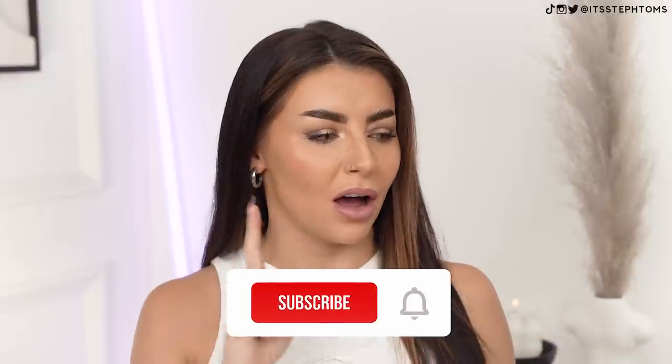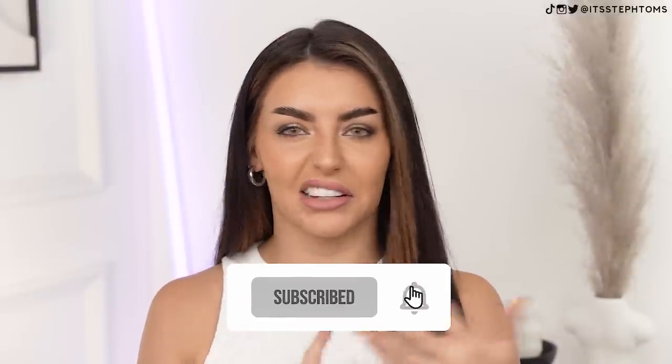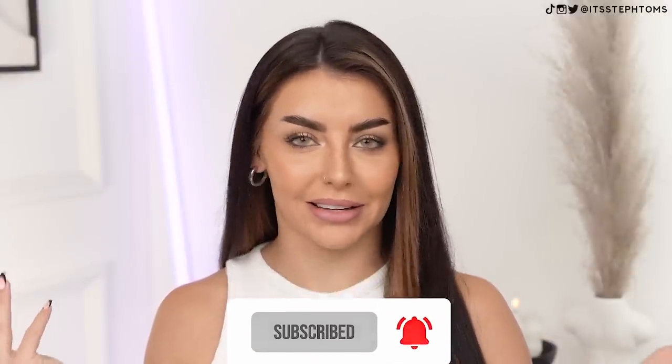Hey guys, Steph. Welcome back to my channel. In today's video, I have a little collective haul for you all. There's a mixture of jewelry, makeup, home stuff, hair stuff — there's like a little bit of everything today. So let's get into the video.